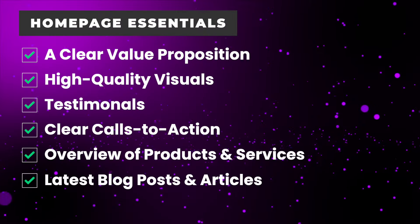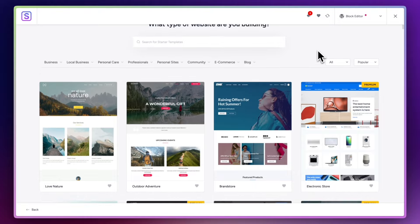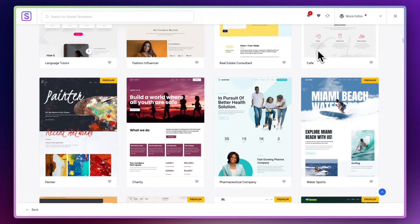Speaking of links, the homepage should have plenty of links to internal pages. So for example, where you've added testimonials, there should be a link so people can click through and learn more about your clients and read more testimonials. Your goal with the homepage is to quickly and clearly communicate what your website is all about, and then guide your visitors through to other important pages. One way to get a great homepage up and running quickly is to use a theme like Astra, which comes with a whole load of built-in templates that you can use straight away, all including a professionally designed homepage.